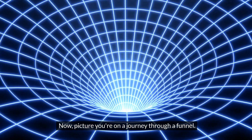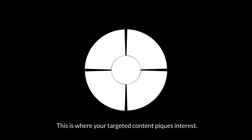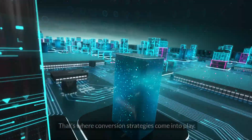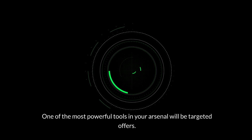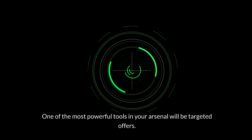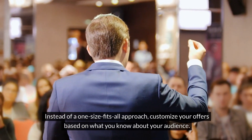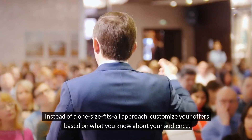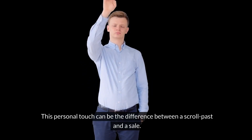Picture you're on a journey through a funnel. The first checkpoint is awareness — this is where your targeted content piques interest. But awareness alone won't pay the bills, right? That's where conversion strategies come into play. One of the most powerful tools in your arsenal will be targeted offers. Instead of a one-size-fits-all approach, customize your offers based on what you know about your audience. This personal touch can be the difference between a scroll past and a sale.